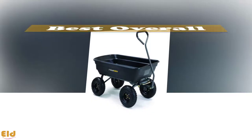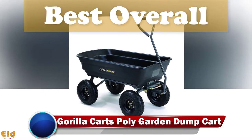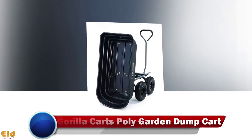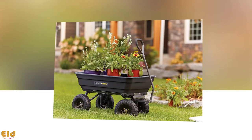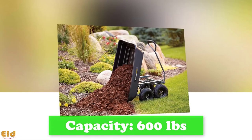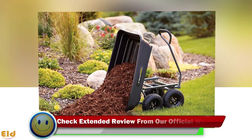Best overall: Gorilla Carts Poly Garden Dump Cart. If you are planning on working on a landscaping or gardening project, the Gorilla Cart will be a great helper in allowing you to move your supplies with ease. The cart has a capacity of 600 pounds and features a four-wheel design for increased stability and balance.